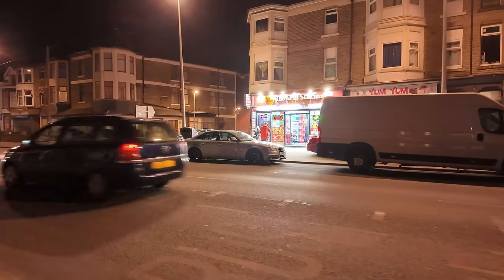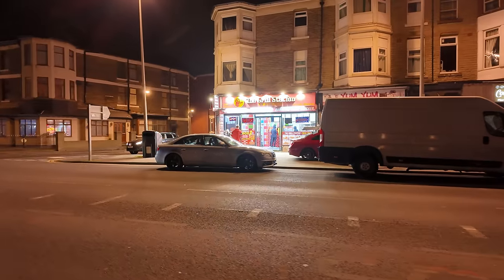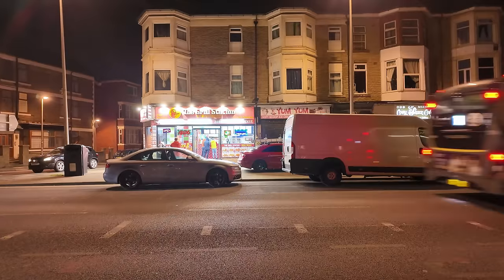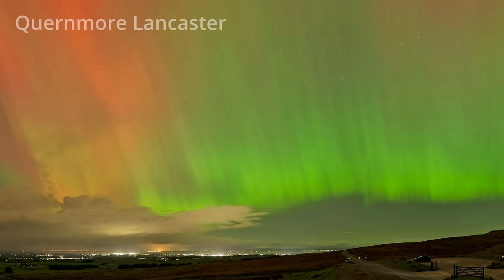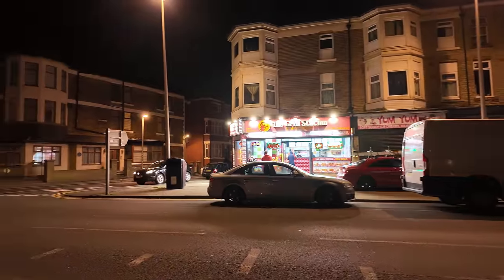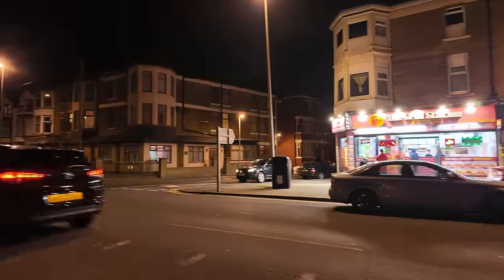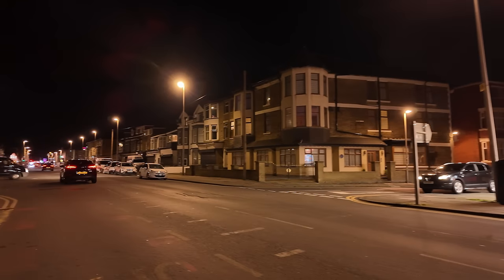Another takeaway over there called the Grill Station with big bright lights outside. Last night we had the Aurora Borealis shining over the UK — you could definitely see it over Blackpool, but I doubt you would have been able to see it from somewhere like this with all these lights, and the promenade as well. You'd have been hard pushed to see it.